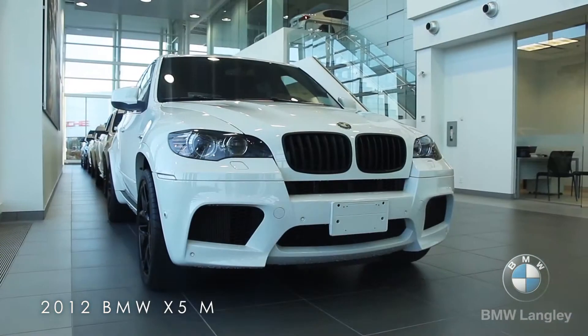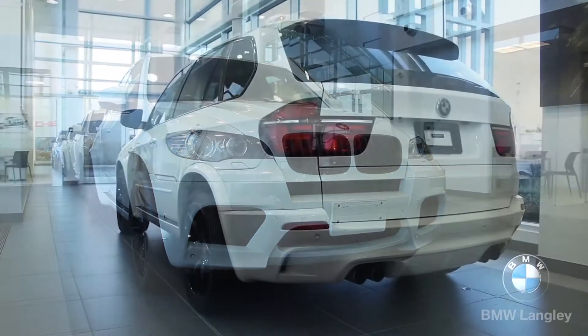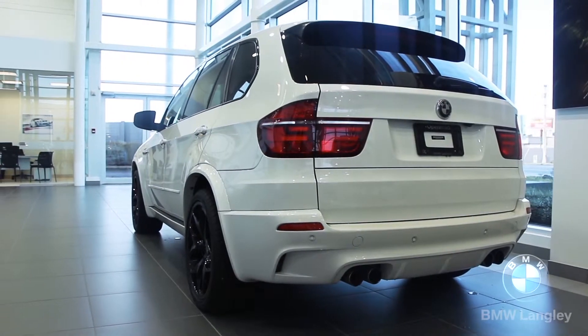Hi and welcome to BMW Langley. My name is Ulrich Selestein and today I wanted to show you guys this 2012 BMW X5M.